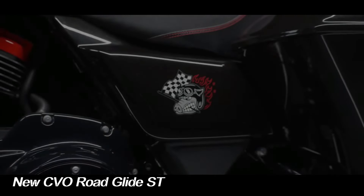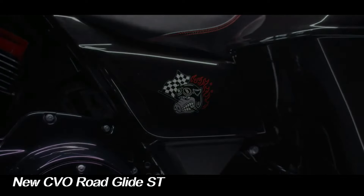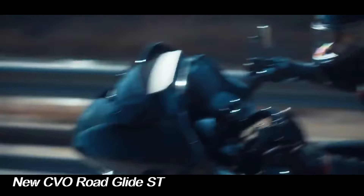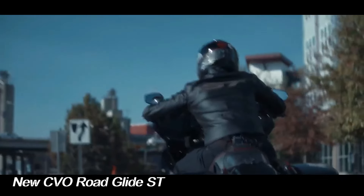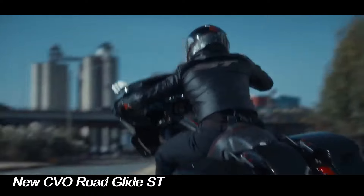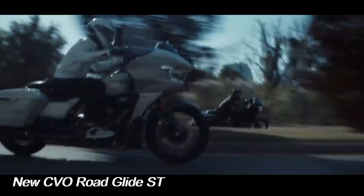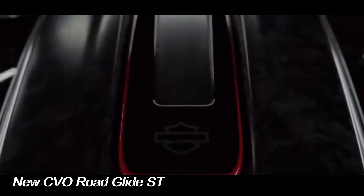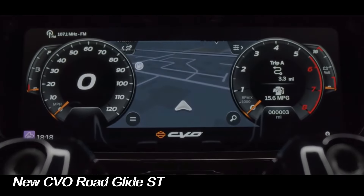The next-generation Shark Nose fairing that debuted on the 2023 CVO Road Glide makes its way to the ST model, with a headlight and turn signals integrated into the fairing. The CVO Road Glide ST also gets a 12.3-inch TFT color touchscreen with Skyline OS software, as well as an audio system with a 500-watt amplifier and 6.5-inch variable-speed speakers.